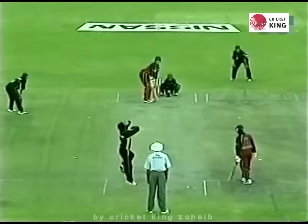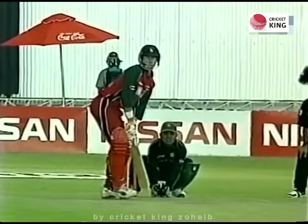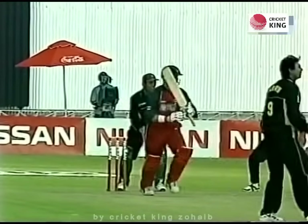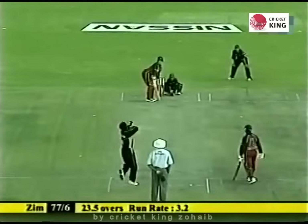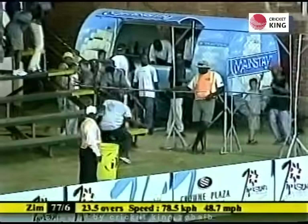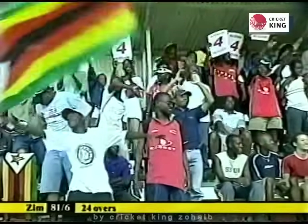Sean Irvin just easing it through the offside — absolutely no trouble to get four on that occasion. Going for the big one this time — Sean Irvin hitting it well. He's tried to sweep a couple of times and only been able to pick up singles. This time finds a gap and a boundary to end the over. 81 for 6.